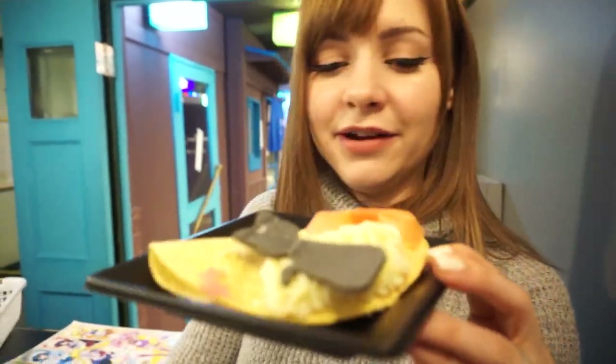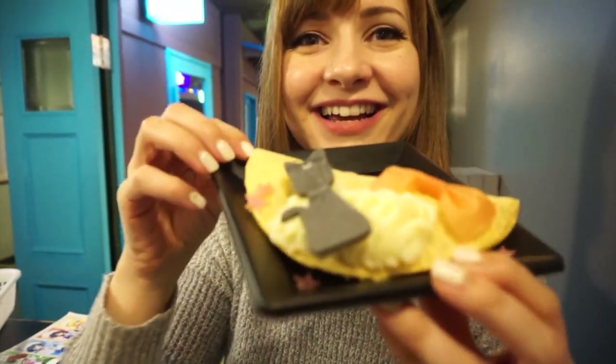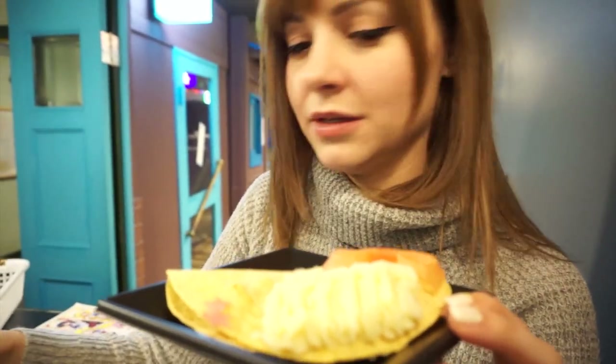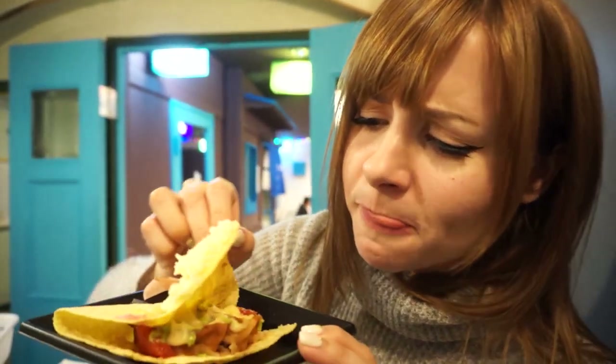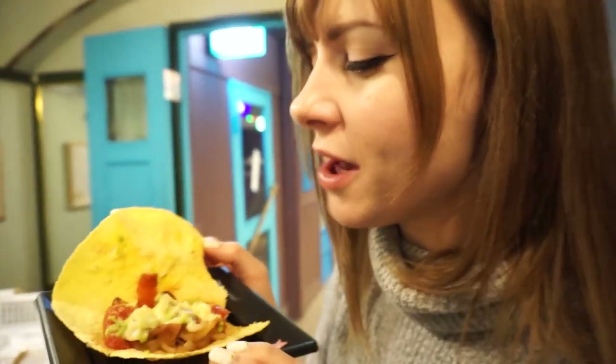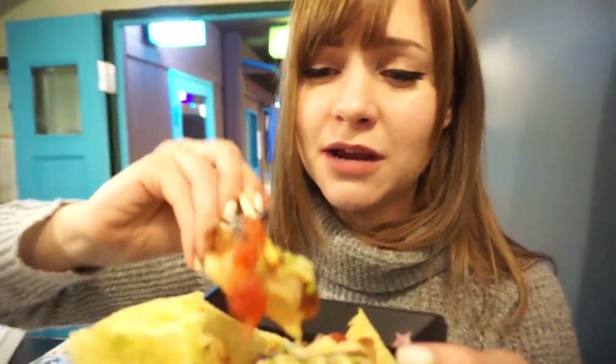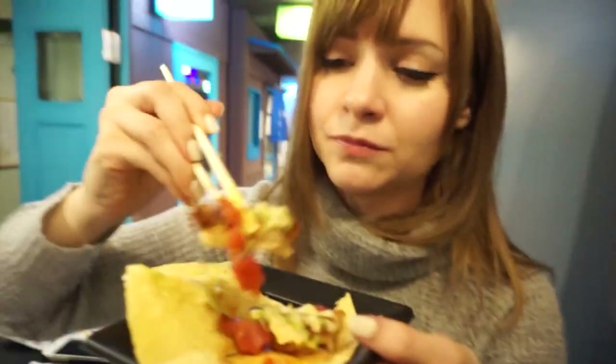I'm gonna try the tortilla — I have no idea what's inside so I'm kind of excited. I don't wanna wreck it, it's so cute. This is potato — mashed potato! You should rate the food. The mashed potatoes are awesome. It looks delicious. It's like salsa? Like gyoza and salsa — there's gyoza inside of here! I'm just gonna eat it like this. There was gyoza inside of my tortilla — secret gyoza!